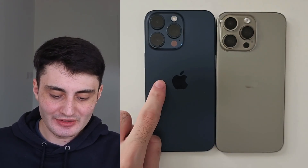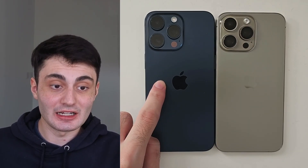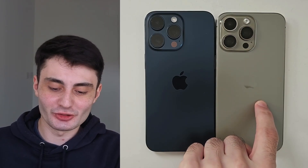Welcome everyone. This iPhone on the left is a fake iPhone, this one on the right is a real iPhone. Actually, that's not true — this is the real iPhone and this is the fake.